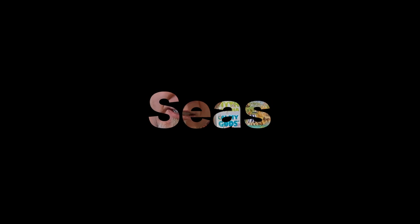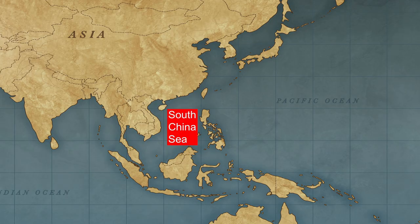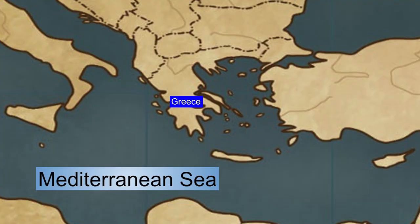Seas are curious things. As we learn more about bodies of water, we're going to learn that seas are just regions of water. A sea could be part of an ocean, like the South China Sea or the Bering Sea — those are both part of the Pacific Ocean. A sea could even be part of another sea. For example, the Aegean Sea off the coast of Greece is part of the Mediterranean Sea.